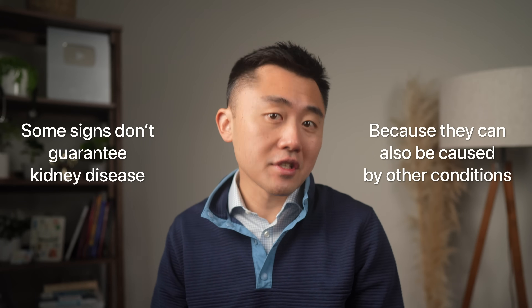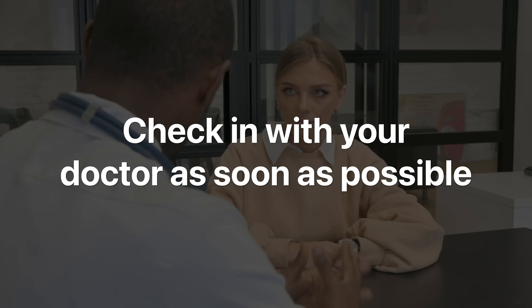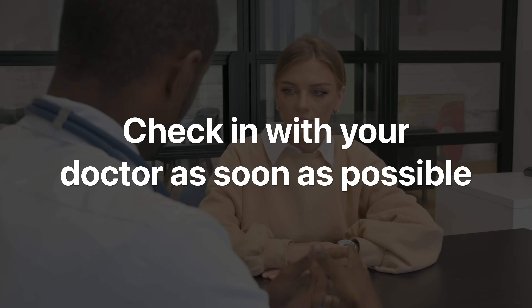But as you watch this, pay attention to the context, because some of these signs don't automatically mean you have kidney disease. There are many other conditions that present the same way, and there may be some overlap. And if you do have any of these, definitely check in with your doctor as soon as possible.